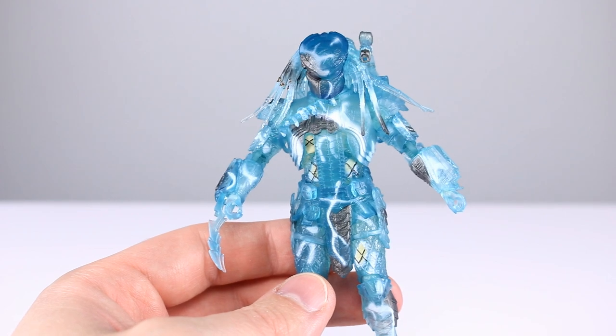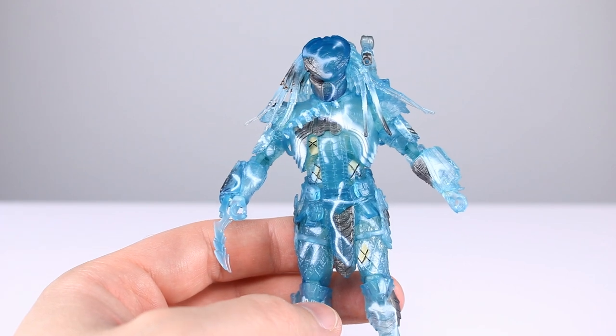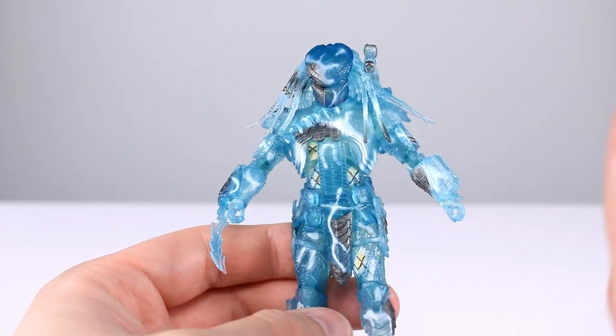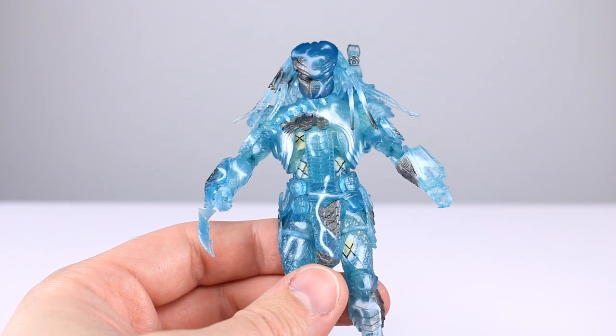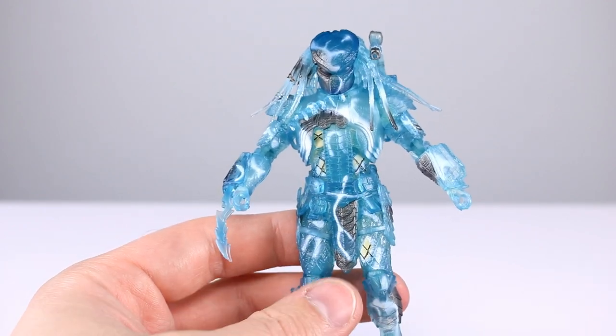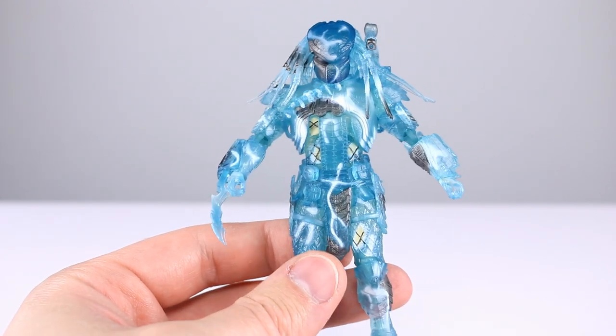For the aesthetic we're going to go through all three of them, and then they all share the same articulation so we'll do that together. But first, two questions of the day: one, how do you feel about AVP? I think it was by far the most fun Predator movie. I get the argument for number one, but none of the other ones even come close.